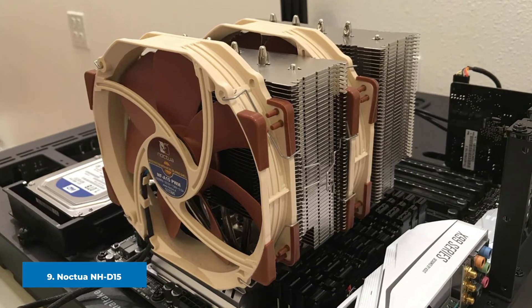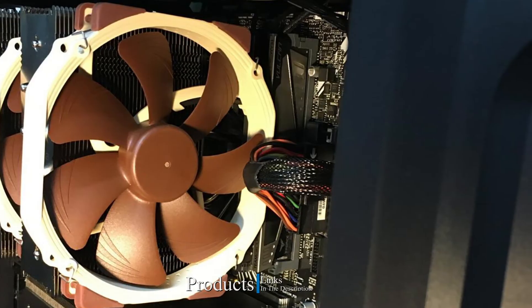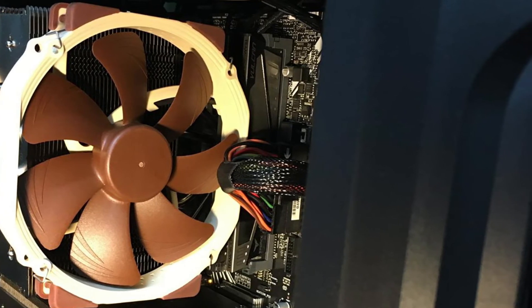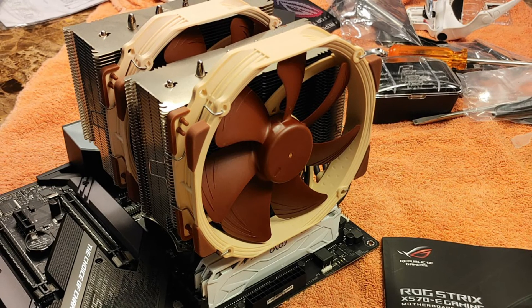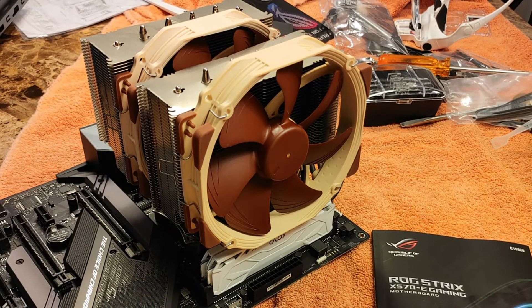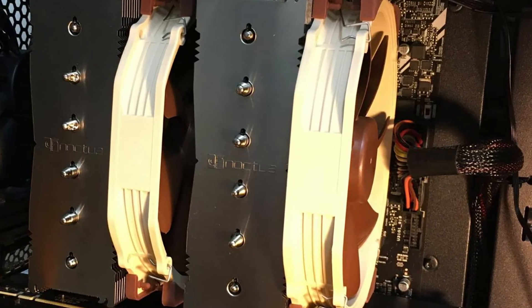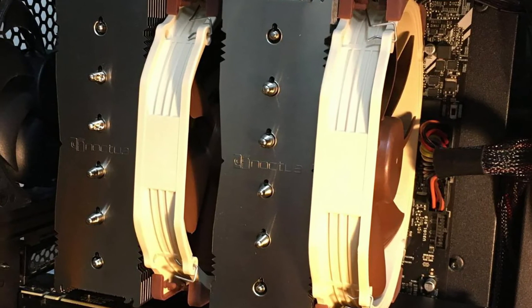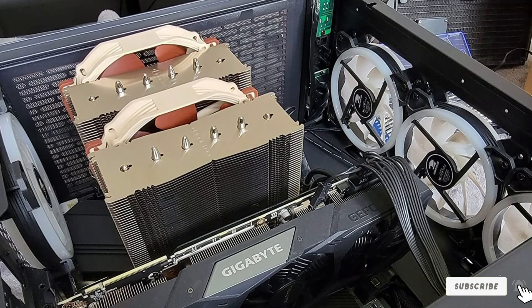Next at number nine, we have the Noctua NH-D15. The Noctua NH-D15 may not look like much, but it packs serious power between its dual fans. This CPU cooler features a dual tower heatsink with high airflow fans producing super quiet performance. If you don't have space for a liquid cooler or radiator, the Noctua NH-D15 is at the top of its game for the best air cooling. However, its nature does result in a slightly bulky build, which could cause fitment issues in some cases. The NH-D15 fans offer PWM support and low noise adapters that automatically control fan speeds for near-silent operation. The CPU cooler also comes with a six-year warranty.